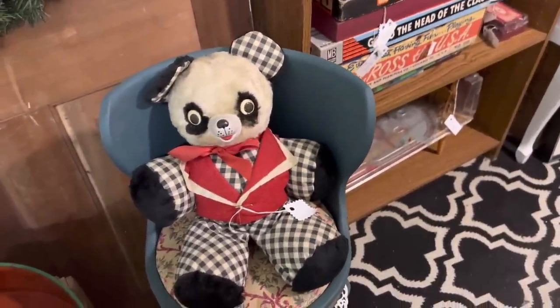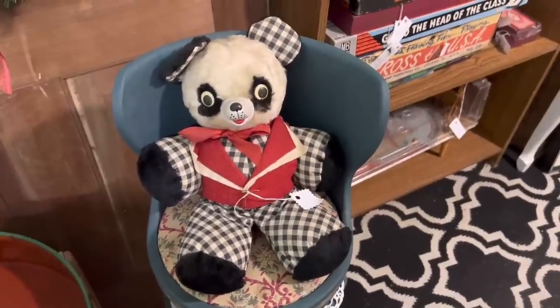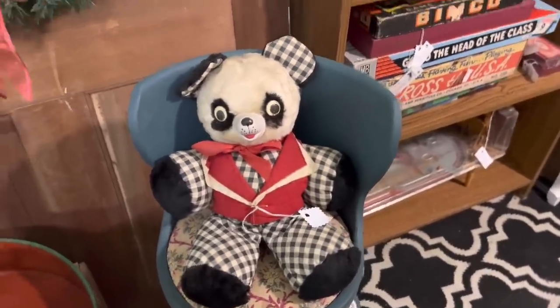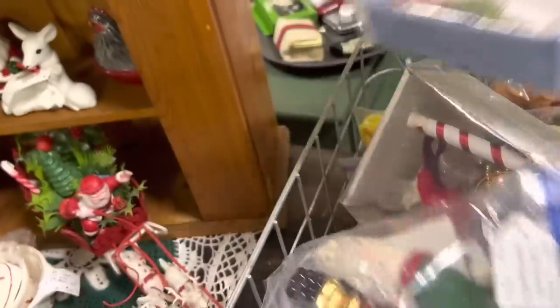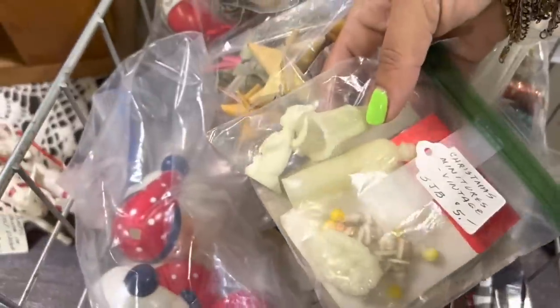I've bought a couple of the Gund bears like this recently and they've been kind of sitting. If it was any other day or if I'd had better luck with them recently, I would grab that for $15 because I feel like I'd probably be able to sell that for $30. But I'm gonna let it go today. Lots of Christmas over here. This one's got a little bone china Rudolph in it. Five bucks, but not as excited about it as I could be.